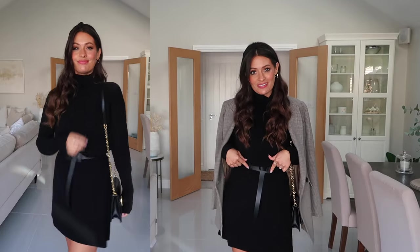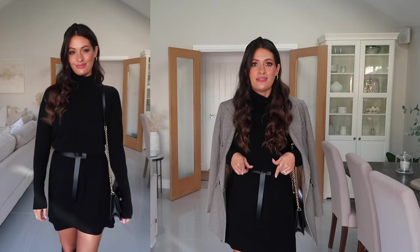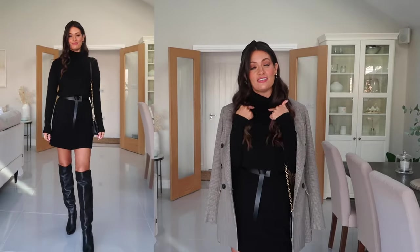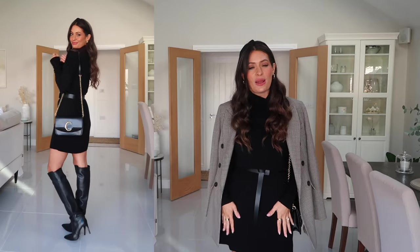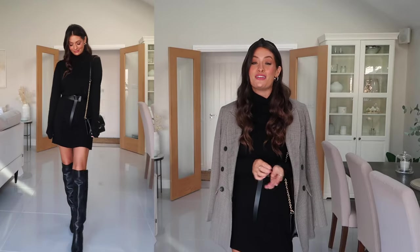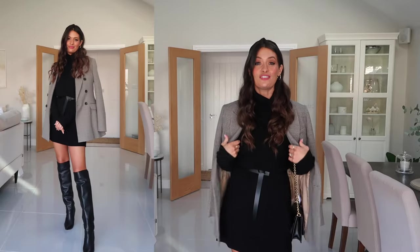I've cinched it in with this little belt from Amazon Fashion — under £15 and perfect to style this dress. It makes it a little bit shorter, pulls it in on the waist and makes it a little bit more dressy while still being super comfortable. Any black dress would work with this outfit. I'm on the lookout for a similar round neck dress, maybe a little more fitted — I think that would work even better. I'll try to find some good alternative options and link those. Over the top I've popped on this gorgeous blazer from Karen Millen, draped over my shoulders.